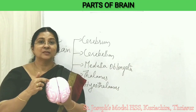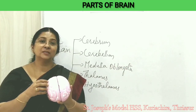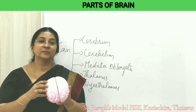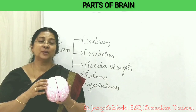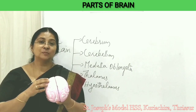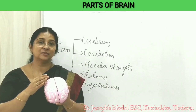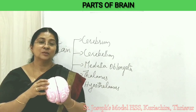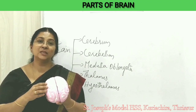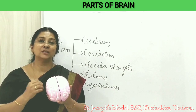Gray matter is seen on the outside and white matter is seen on the inside of the cerebrum. You are familiar with gray matter and white matter from studying the structure of the neuron. Gray matter is the part of the neuron where the myelin sheath is absent — the cell body, dendron, and dendrites appear gray in color. White matter means the part of the neuron covered with myelin sheath, especially the axons. So in the cerebrum, gray matter is seen outside and white matter is seen inside.